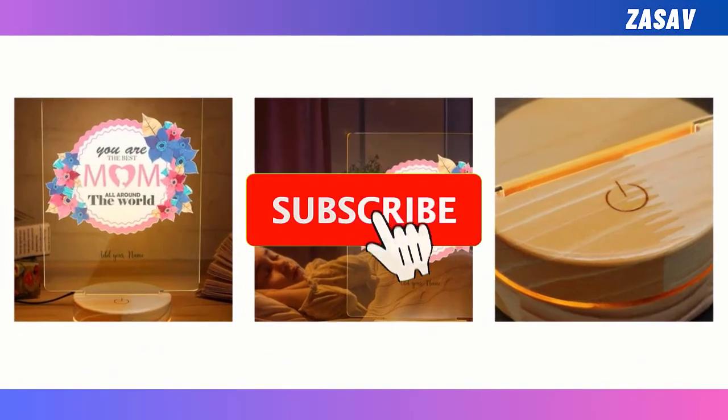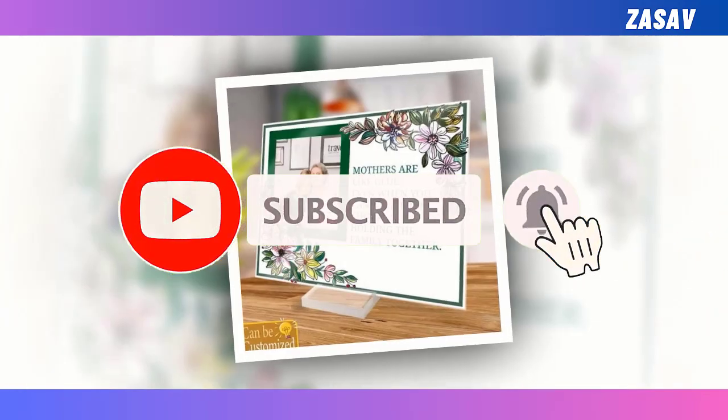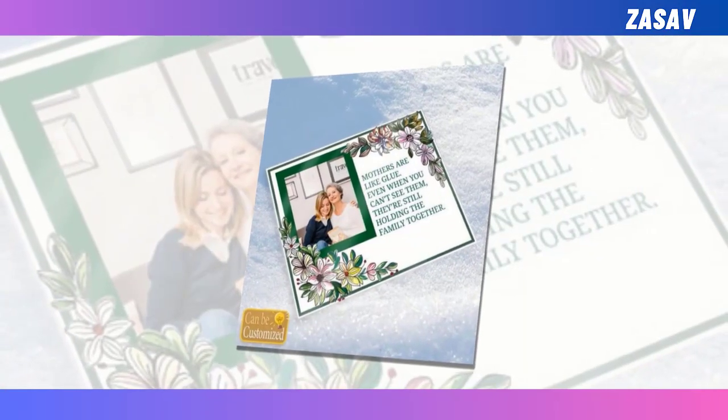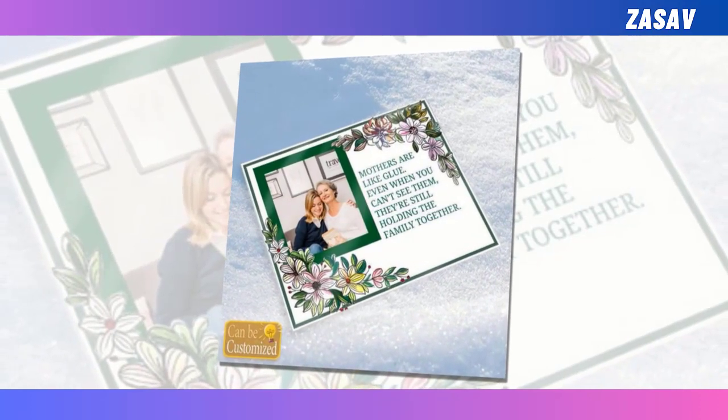Remember to show your appreciation by subscribing to the channel and sharing the video with others who might be looking for the perfect gift for their mothers too.